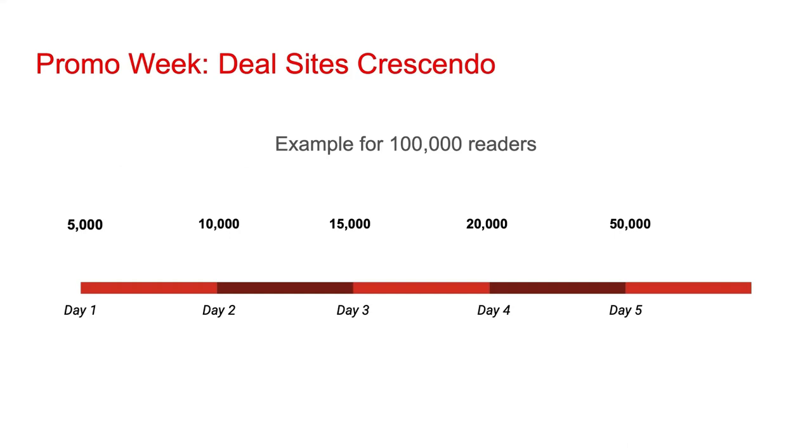Let's say you're able to put together a list of deal sites that collectively can appeal to 100,000 readers. On day one, you'd book promos that appeal to 5,000 readers; day two, 10,000; then 15,000; then 20,000; and finally on day five, 50,000. When you're booking promos, the ratios do not need to exactly fall this way. However, in general, you should go for rising reach across the five days.